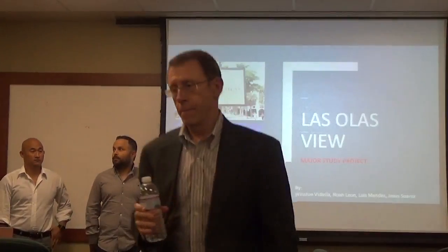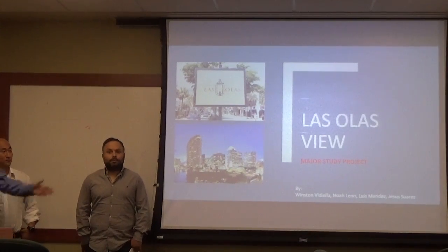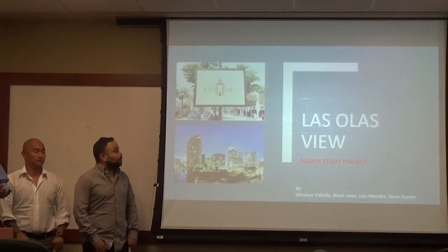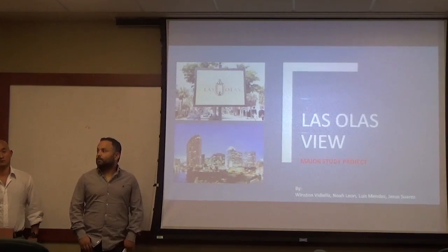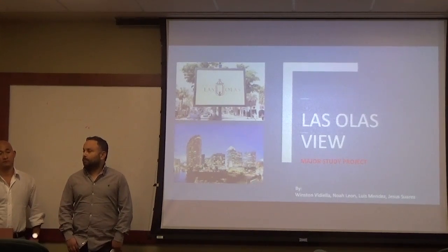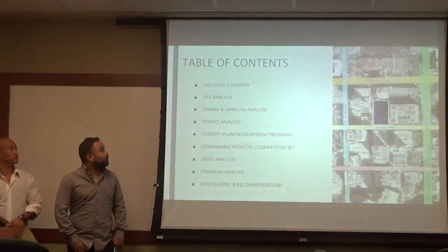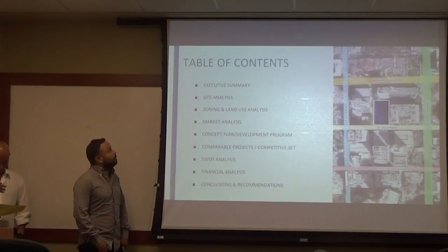The second group introduces themselves: Winston, Noah, Jesus, and Luis — presenting as the Premier Group. They have done their analysis on Las Olas DU, the same property. They analyzed the offering memorandum and will go over an executive summary, site analysis, zoning, market analysis, concept plan comparables, SWOT analysis, financials, and their conclusion.